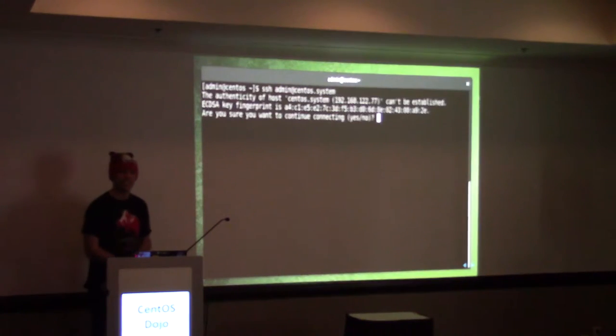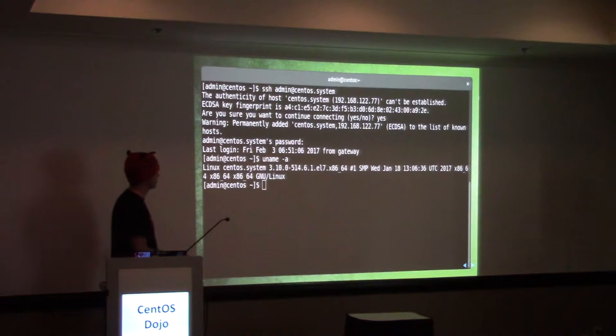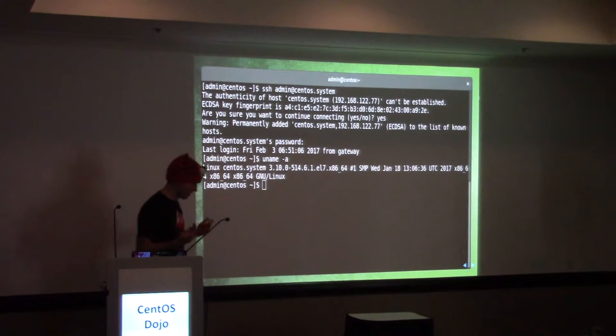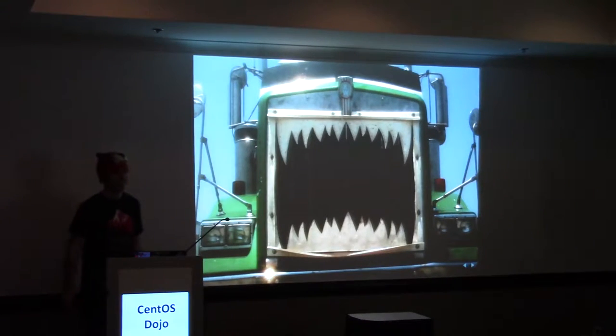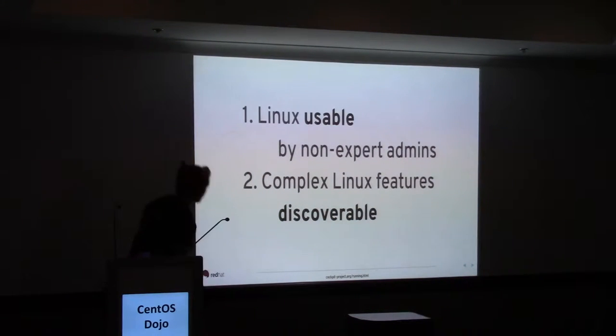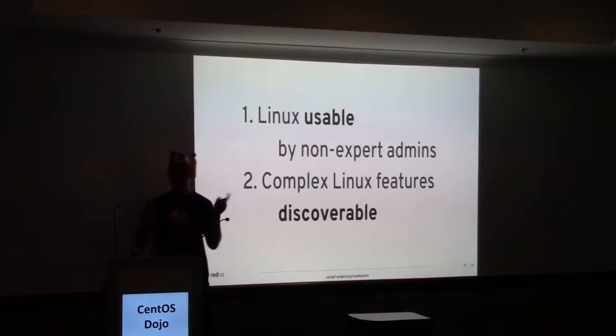This is what it looks like to drive Linux. Now, to those of us familiar with Linux, this seems very natural, very normal. In fact, once you get a root prompt on a system, it feels like power — you can take over the world from a root bash prompt. But for those trying out Linux and getting to know it, those who are not familiar with all the internals and don't have a mental model of how it all comes together, that looks freaky. In the Cockpit project, we set out with two goals: one is to make Linux servers usable by non-expert admins, and secondly, even for those steeped in Linux, to make complex tasks easy and discoverable. I'll show you examples of both.